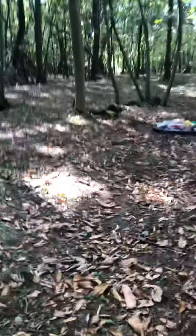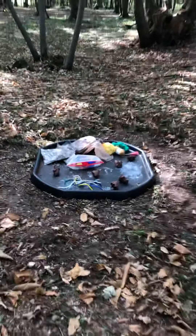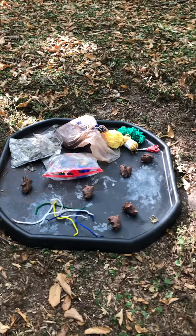Over this side I've got a little tray of clay creations with different materials there to make with.